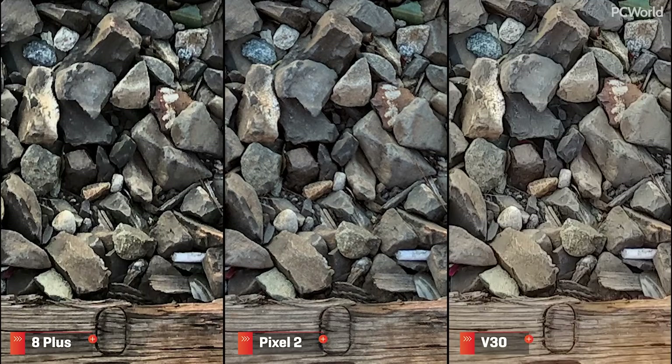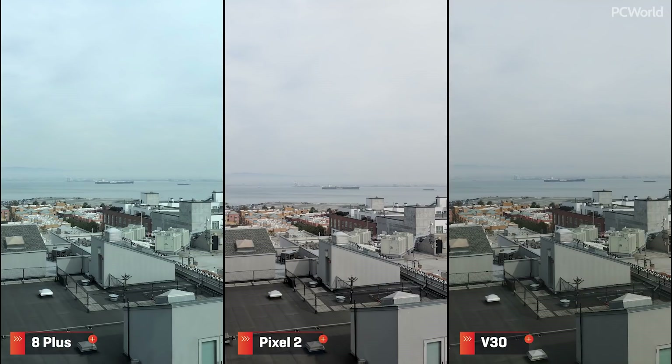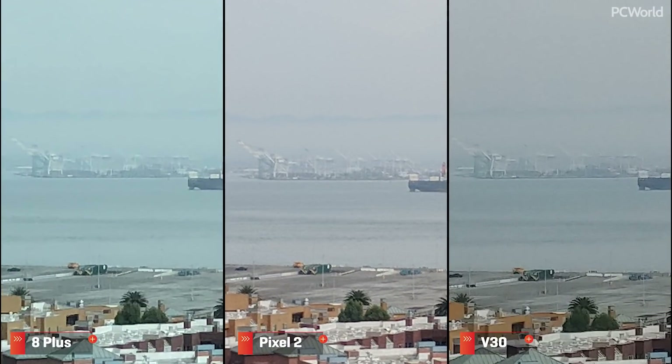So much fine detail can be extracted from the Pixel's image — I'm very impressed. Moving to this shot across the bay, zooming in on the Oakland docks shows that the iPhone and the V30 both lose the necks of some of the cranes, but the Pixel does not. With a higher resolution sensor, I was hoping for more from the V30.